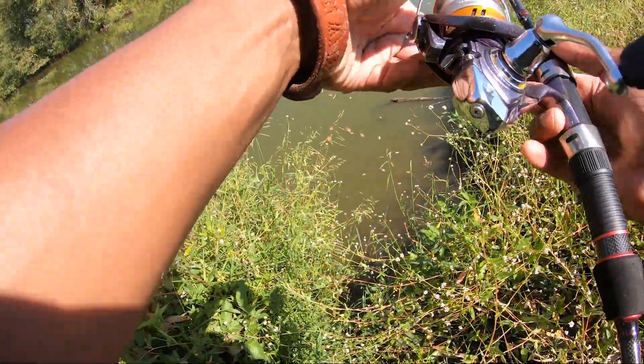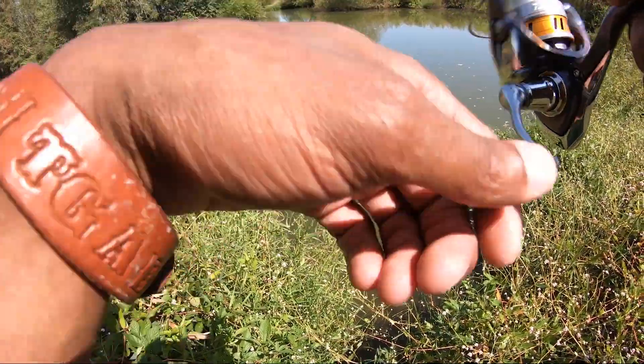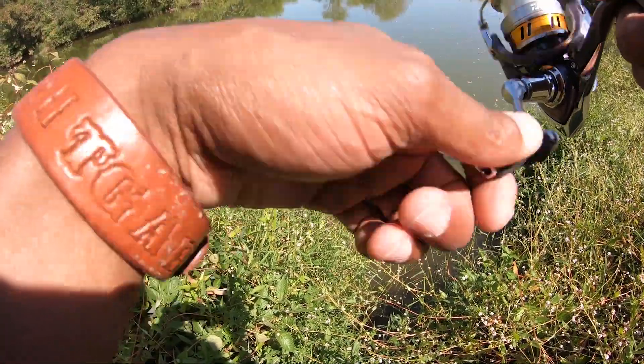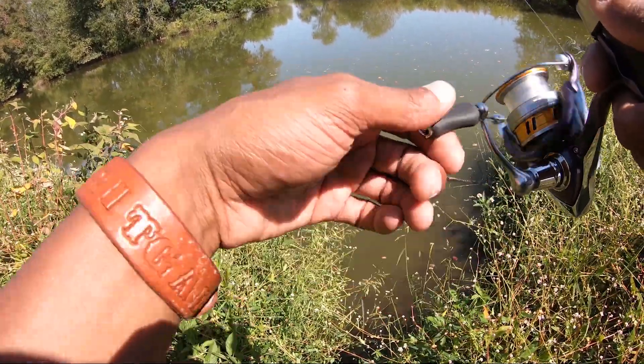I just sent Brett a video I took of that bass on my phone, and she said, 'What is that, a wide mouth bass?' I started laughing — I'd never heard anybody call it a wide mouth bass. I told her 'largemouth' and she corrected me, saying she knows people that call them wide mouth bass.